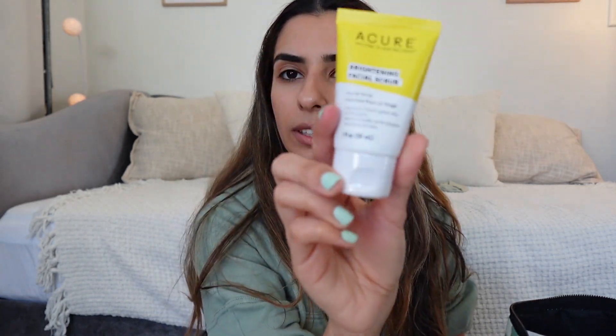This is a brightening facial scrub by Acure — I think I've used something of theirs before. I'm actually in need of a scrub. I want to use chemical exfoliants, but it's also good to have a physical scrub as well. Why not try both and see which works better with my skin?